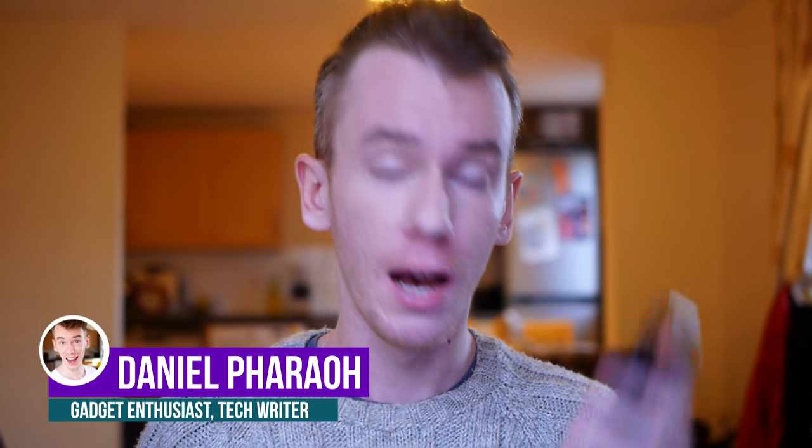Hey everyone, it's Dan here. I am here to review the Pocophone F1, which I've been using for the past few weeks as my main phone. I did an unboxing a few weeks ago. This phone is really good basically right from the start — stay tuned for the full review. This is a very cheap phone for what you get.